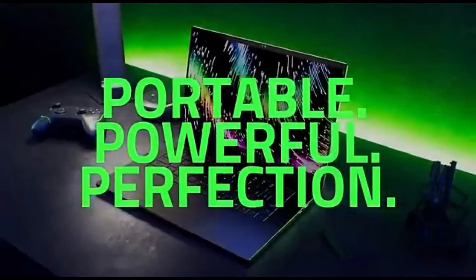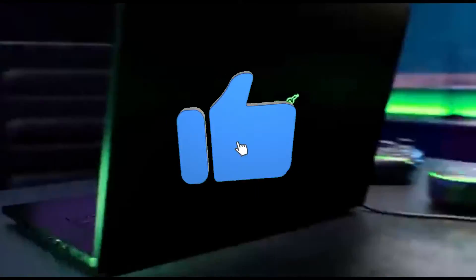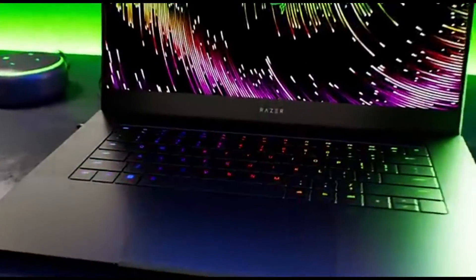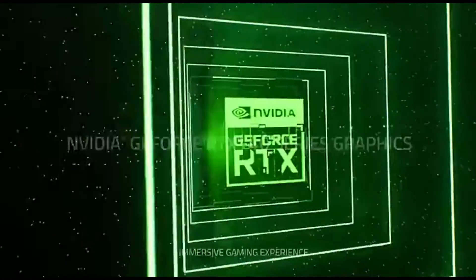The Razer Blade 15 integrates NVIDIA GPU technology, harnessing the power of parallel processing to enhance neural network training, resulting in speedier model training times and more efficient deep learning algorithm execution. Unlike the notion of large machine learning computers, the Razer Blade 15 has a sleek and portable design, making it a versatile alternative for machine learning specialists that require both power and portability.